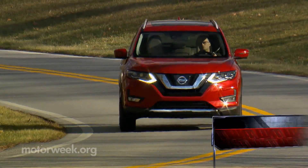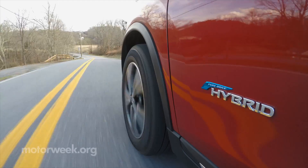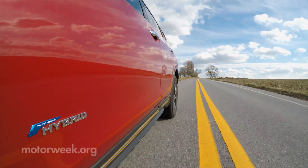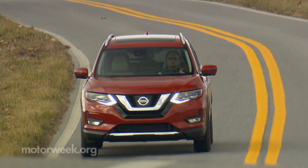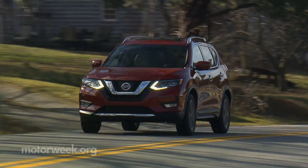Now in its second generation, the 2017 Nissan Rogue received substantial updates, looking to build upon the market-share-grabbing achievements of the 2008 original. Consistently ranked among the top sellers in compact crossovers, its popularity is just shy of segment leaders Honda CR-V and Toyota RAV4.